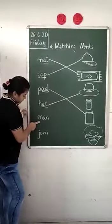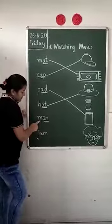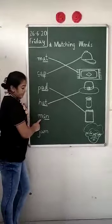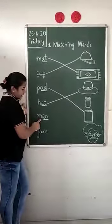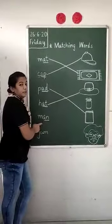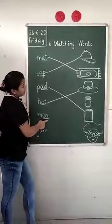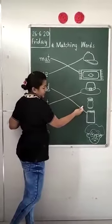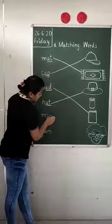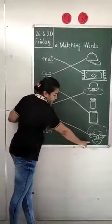Now see what is written over here. A-N — an is an A-family word. An says 'ma'. It will become ma-an — Man. So we will see the picture of man. This is not man, this is the bottle of jam, this is pad — oh yes, this is a man. We will join it like this. Man with the picture of man.